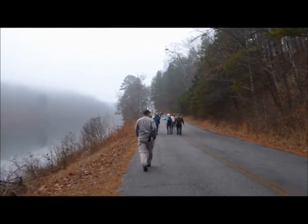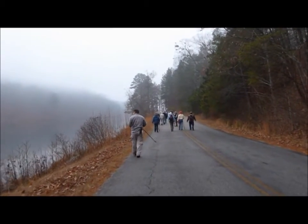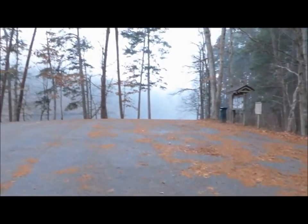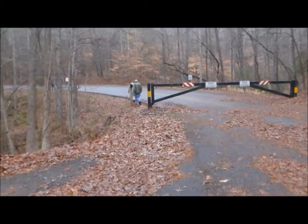We have 26 or 27 hikers with us today. This is a boat ramp area. We're still on the road for a little bit longer, then we cut back down through the woods.